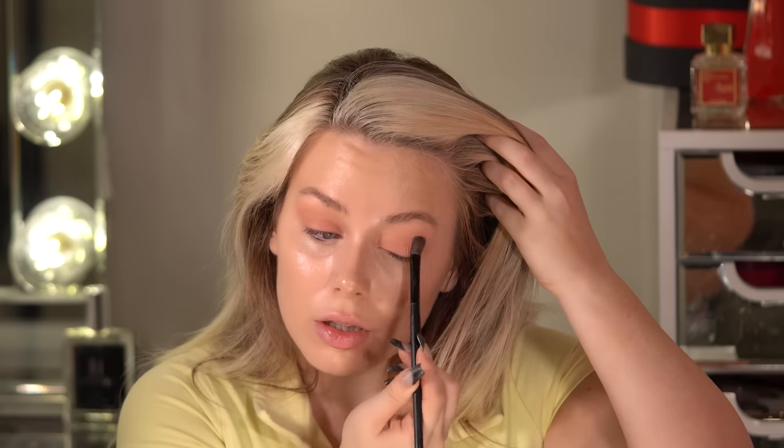Actually, not always dewy skin, but almost always a matte eye — unless I'm going out. Sometimes I do my makeup for YouTube before I go out, but honestly I don't go out that much, so most of the time this is just how I look. I have two daily looks: this is one of them, and I also do a bronzy one — it just depends on the mood.